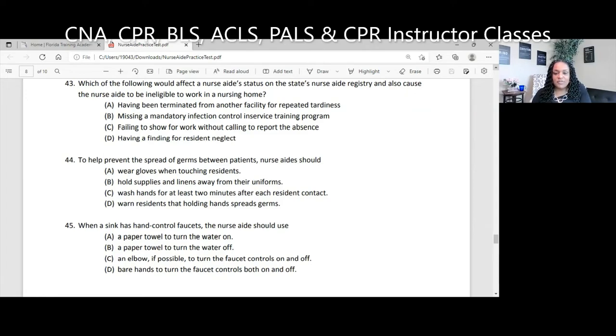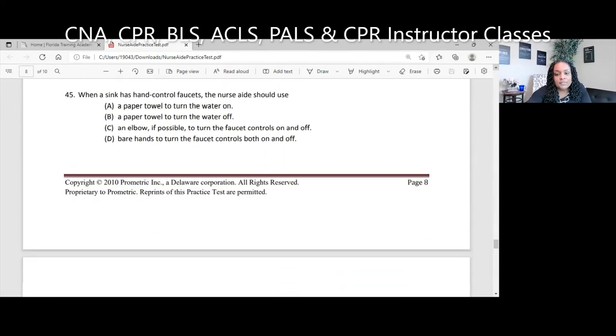Question 45. A sink has hand-controlled faucets. The nurse aide should: A, use a paper towel to turn the water on; B, use a paper towel to turn the water off; C, use an elbow to turn the faucet controls on and off; D, use bare hands to turn the faucet controls both on and off. Dirty hands can touch a dirty sink, so you don't need a paper towel to turn it on. However, once your hands are clean, you don't want to recontaminate them. The best answer is B — use a paper towel to turn the water off, and also to open the door if necessary so you can exit the bathroom.